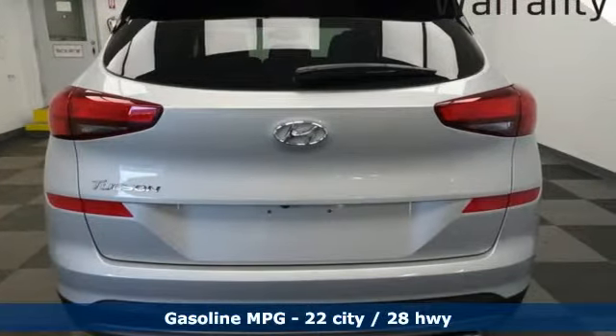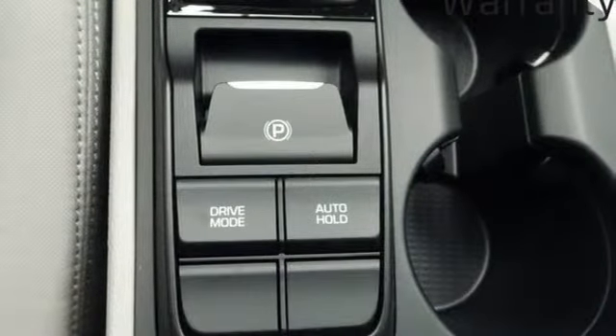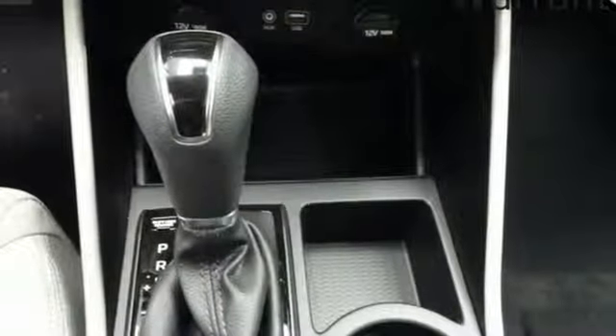Streaming audio, doors and push button start proximity key, dual zone climate control, remote engine start smart device, front heated bucket seats, inline four-cylinder engine.